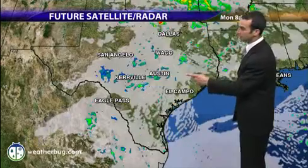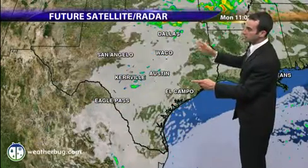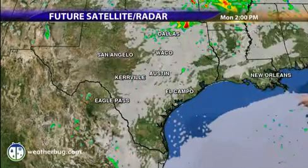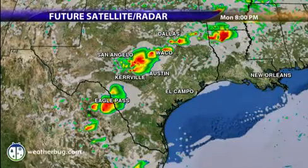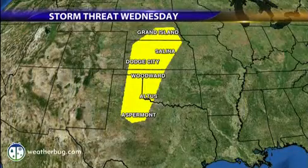Here's what it looks like on our future satellite and radar. You can see not a whole lot going on in the early going, but watch what happens closer to evening — storms erupt, and some pretty significant ones are a definite possibility.